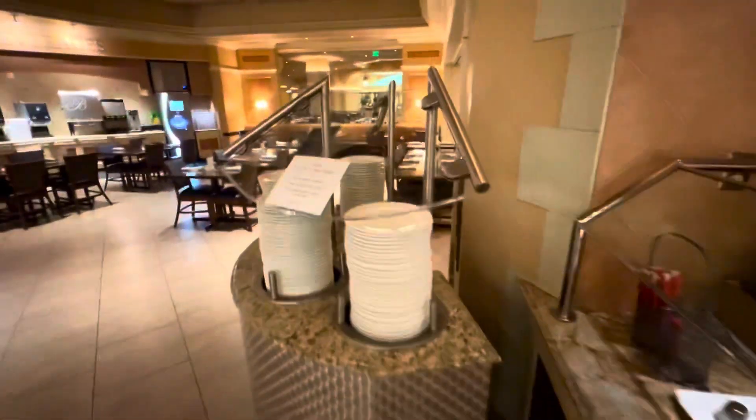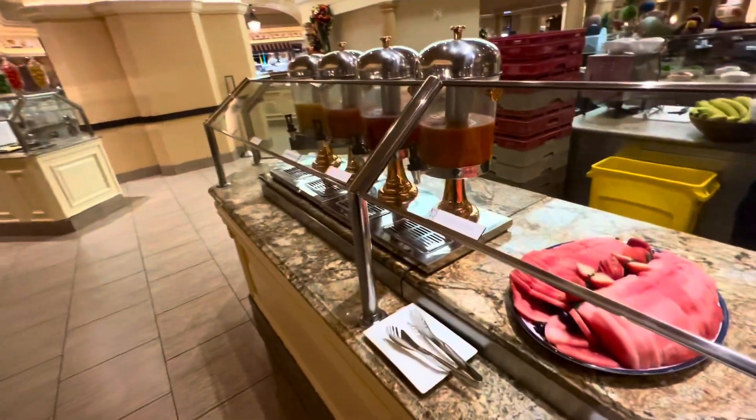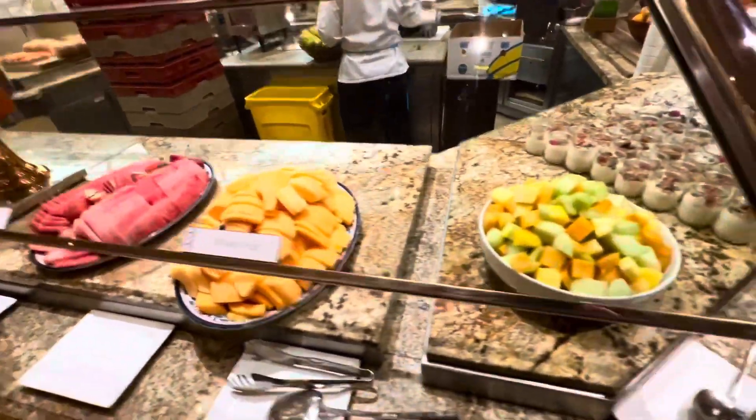What do you think guys, did I leave something out? Yes I did — how about all the fresh fruit and the juices? Look at this. All of this is actually freshly squeezed.